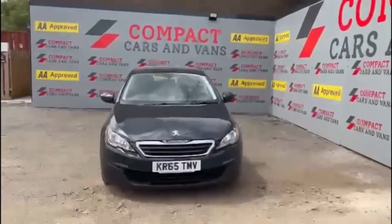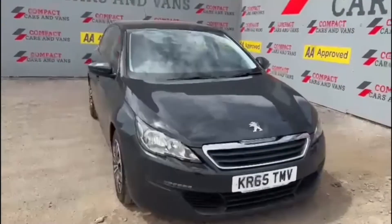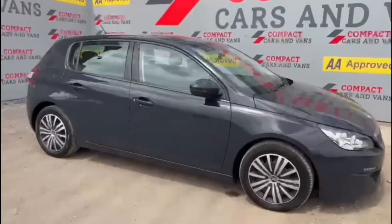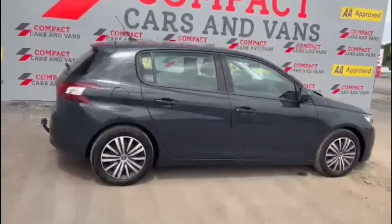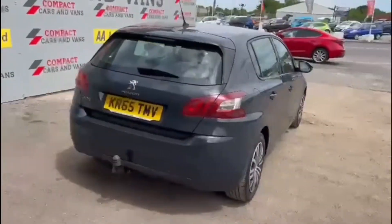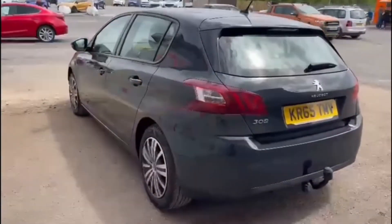Louis from Compact Cars and Vans here. Today we're very pleased to offer this 2016 Peugeot 308. This Peugeot is extremely efficient with a combined 78.5 miles per gallon, which is a huge contributor to the tax on this Peugeot being completely free.